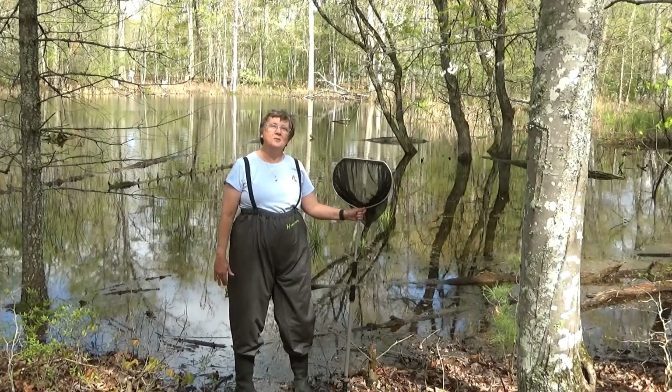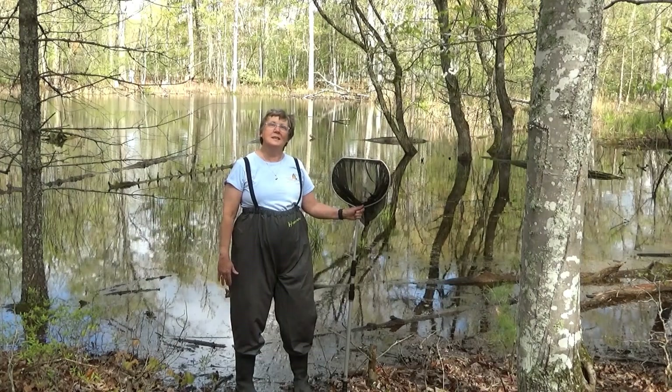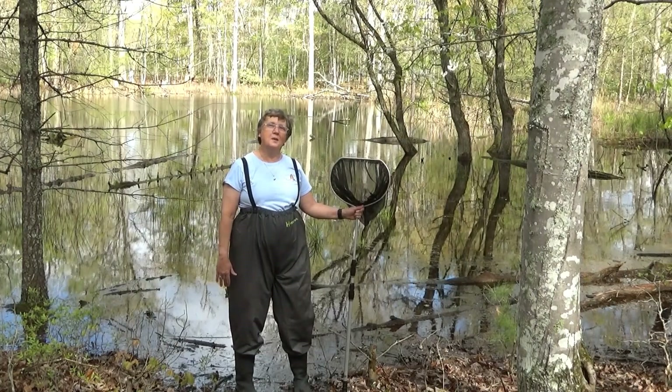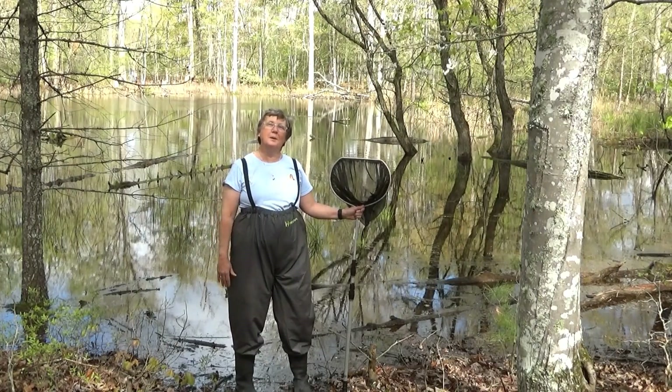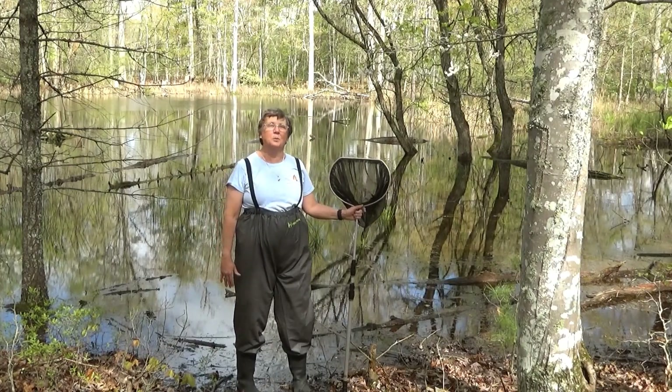Hi, I'm Judy. I'm a Virginia Master Naturalist at Claytor Lake State Park, and one of the things that I do volunteering out here is monitor our vernal pools. Claytor Lake Park has three vernal pools. This is the largest one. We call this one the entrance pool.